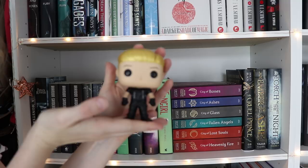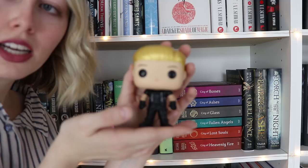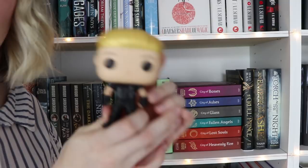And then I have little Jace as a Funko Pop. I got him from my friend Ray for my birthday — he's so cute. He reminds me more of Dominic Sherwood, who plays Jace in the TV show rather than Jace in the book, but still he's so cute. Then I have The Cruel Prince by Holly Black, which is high on my list. And finally, I have An Ember in the Ashes and A Torch Against the Night by Sabaa Tahir. And that's shelf number four.